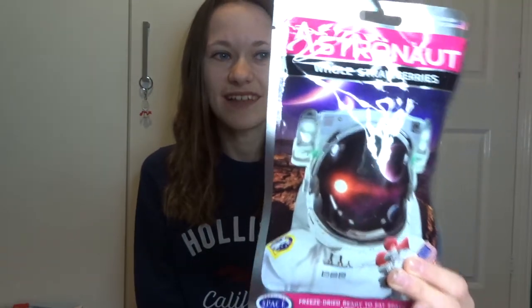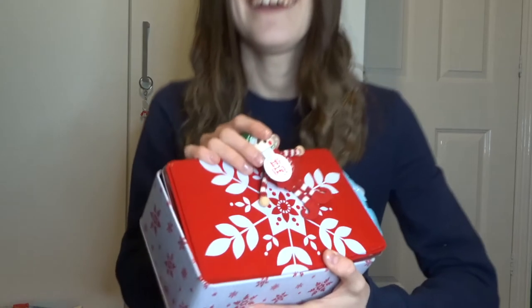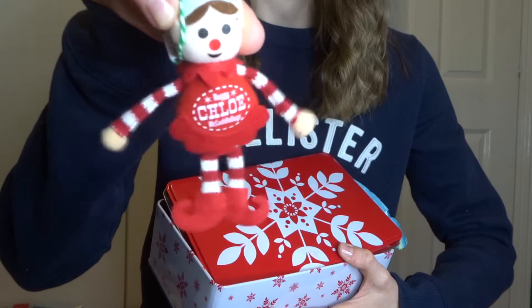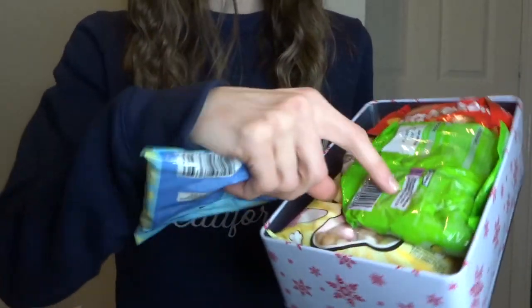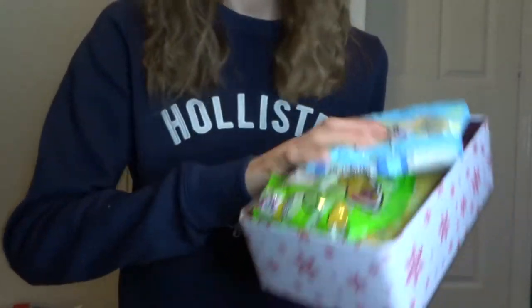I got astronaut strawberries - whole strawberries, freeze-dried and ready to eat. This is what astronauts eat in space - literally freeze-dried strawberries. That would be really fun to try. Then I got this tin of chocolates. I can't have most of the things in here because they're not vegan, but it came with this little Chloe elf decoration, which is so cute, and the tin is really nice. Inside it's got milk bottles, Maltesers, jelly beans, fruit pastels - loads of candy.